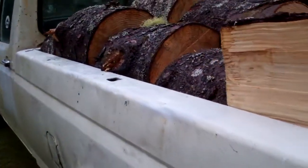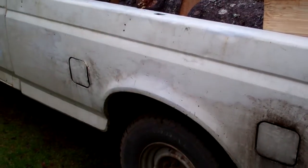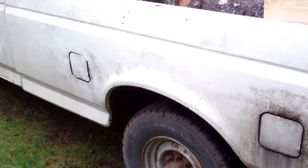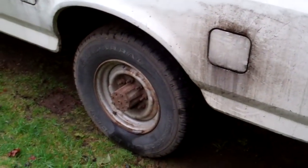The truck weighs 5,400 pounds unloaded. So probably with this spruce it weighs over 6,000 pounds — so about three tons.